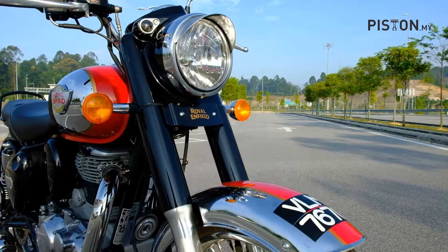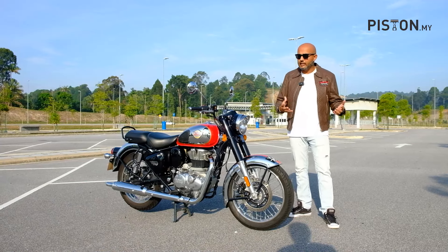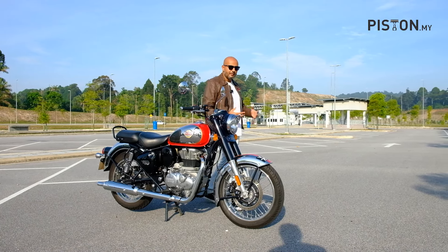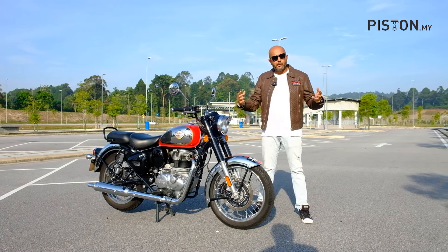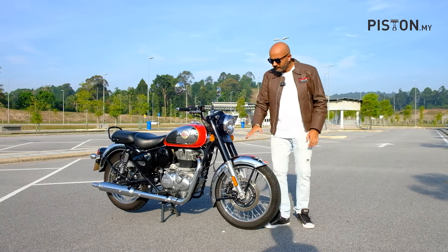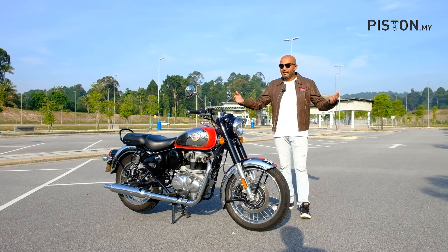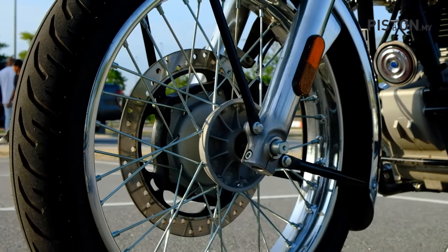Further up, you get 41mm telescopic forks. The suspension on this bike is a little bit on the softer side, but this is a classic bike and it's very comfortable. Check out that seat — you get a good amount of padding. It's not really a sports bike so you don't want to go barreling into corners, and for how it has been set up it's just perfect. Check out this mudguard — it looks like it came from 1950; it's brilliant, it really looks good. It's a classic bike and it's meant to be such.